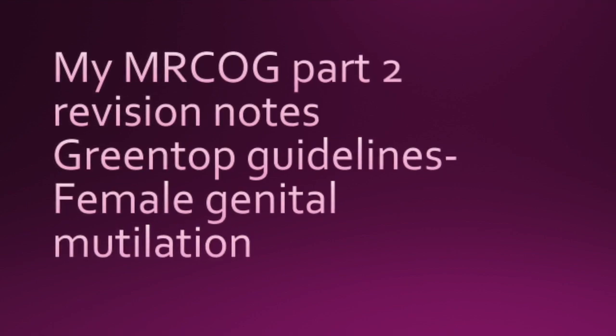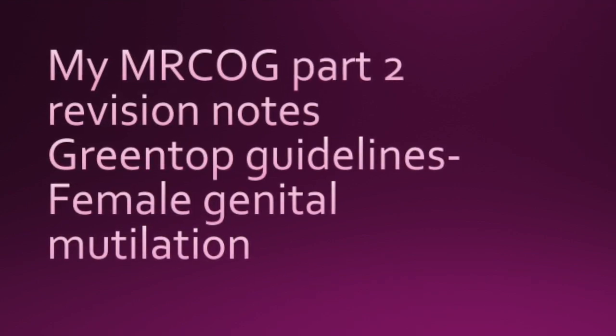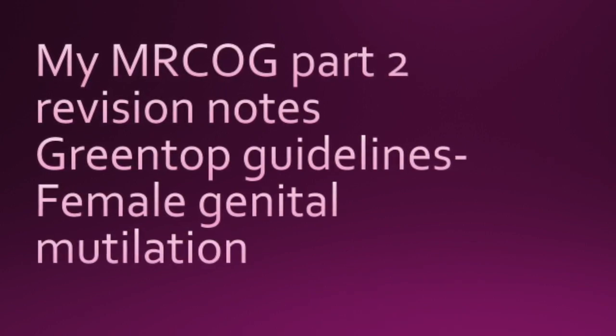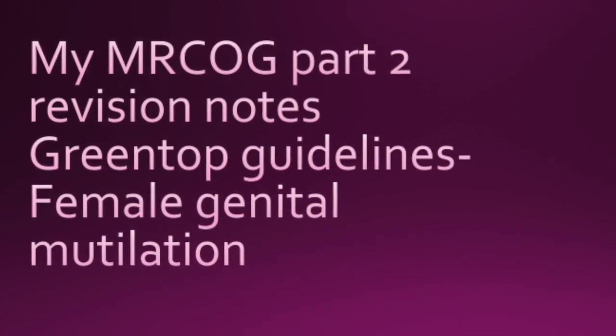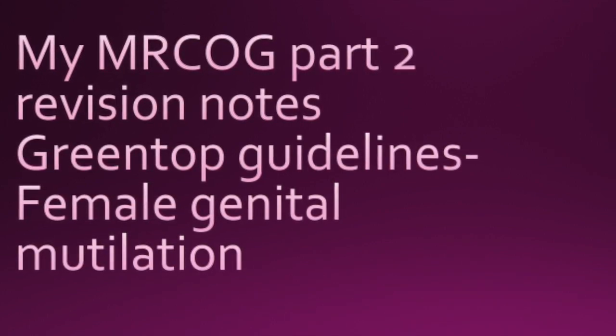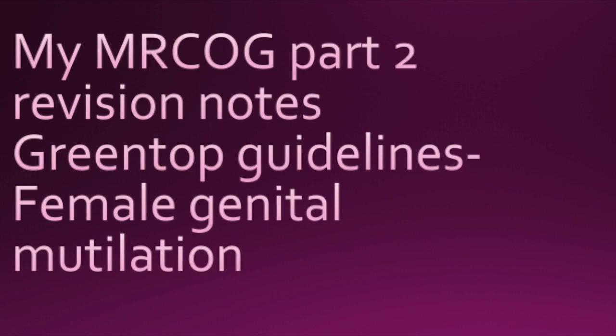This is the second guideline now, titled Female Genital Mutilation. Again, one of the favourites from the exam point of view. Here I share with you my summary notes.